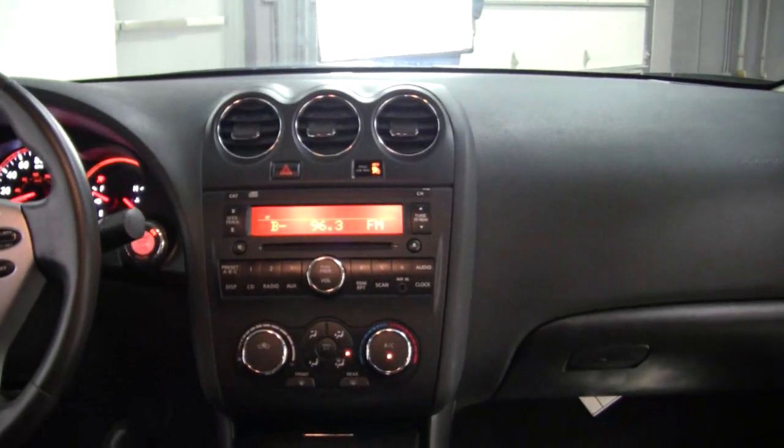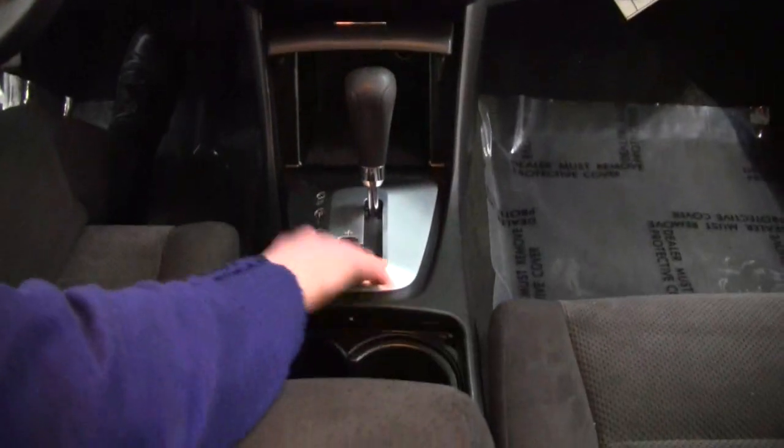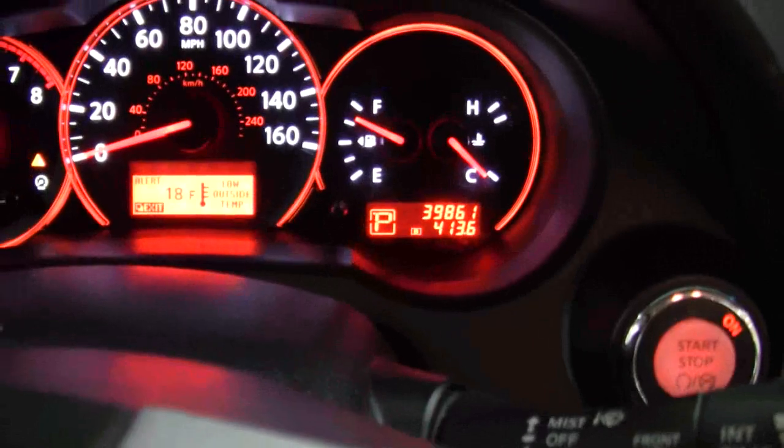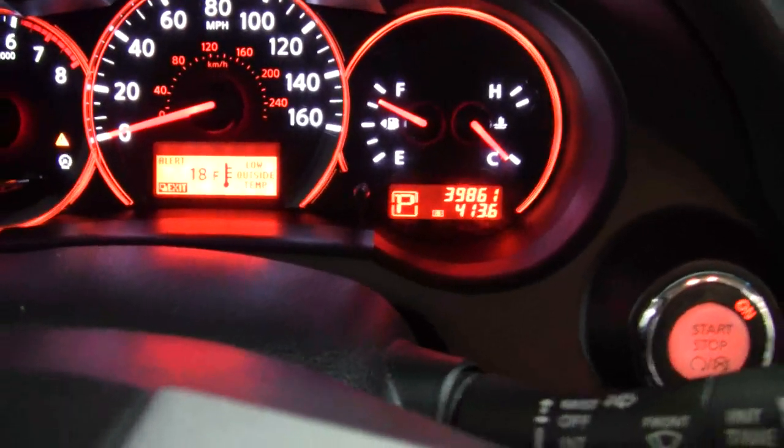CD player, stereo, climate control, CVT transmission with sport mode, cruise control. This vehicle has 39,861 miles on it.